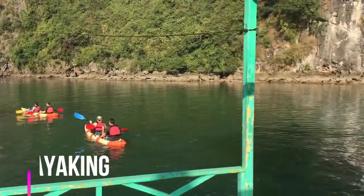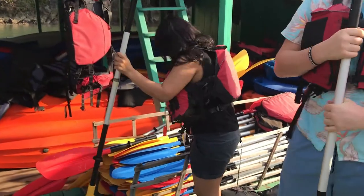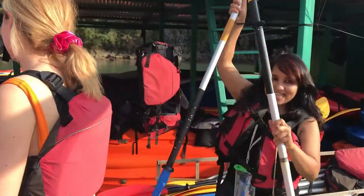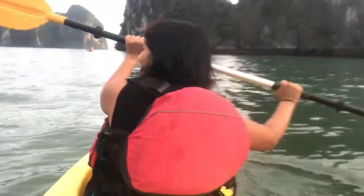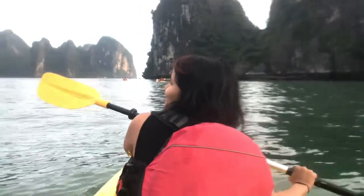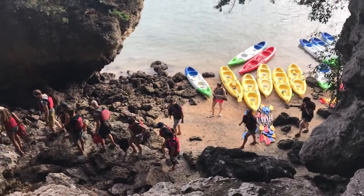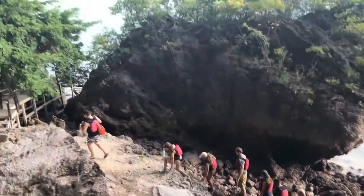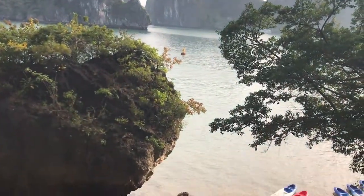The next thing we did was kayaking. Now this was my first time kayaking and let me tell you, I was quite bad at it. But it did not matter — just the sheer experience of kayaking through Halong Bay, often alone because I was far, far behind the others, was just out of this world. We kayaked for about four hours around the bay and made several pit stops to get some rest and also to enjoy more incredible views of Halong Bay.